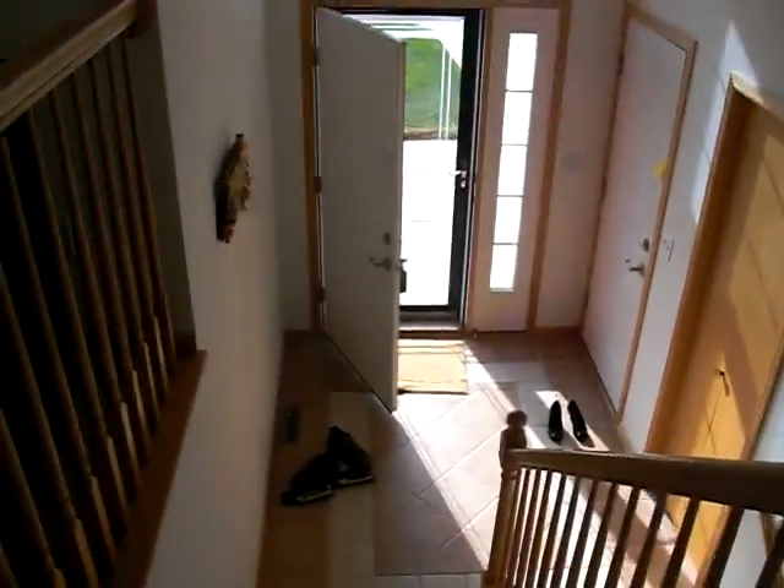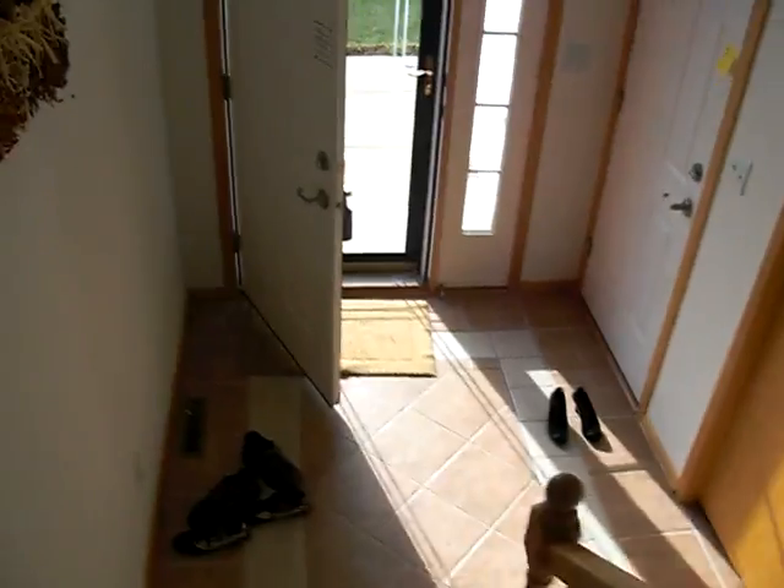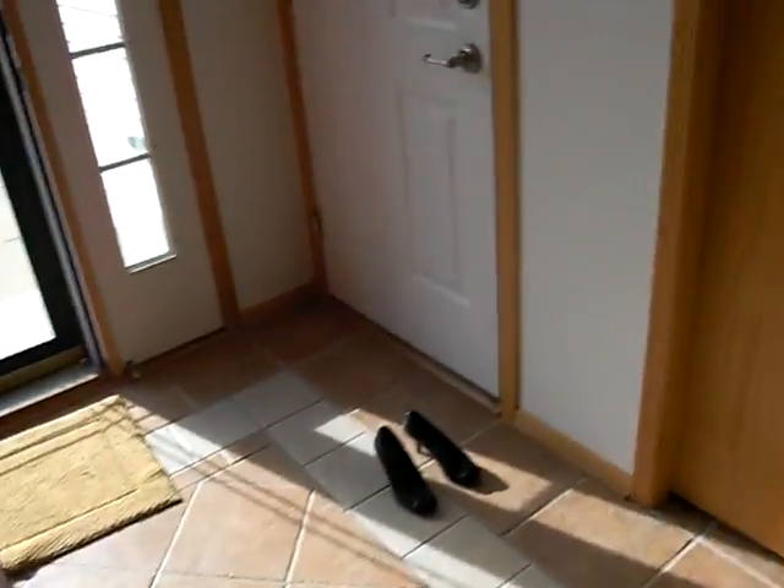In the kitchen once again, up and down. Going back to the front door and going downstairs. And here's the basement.